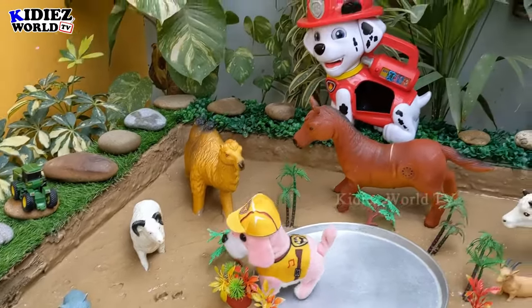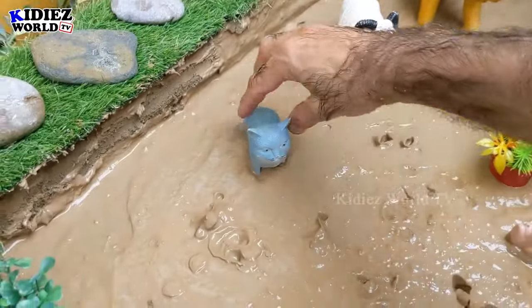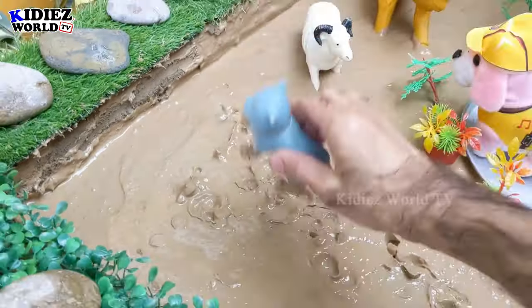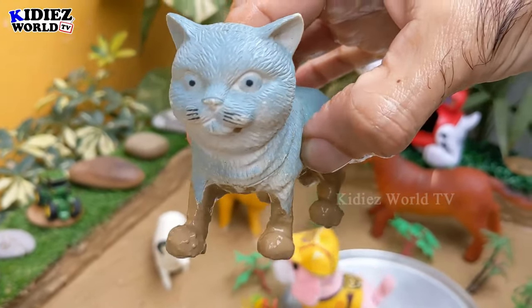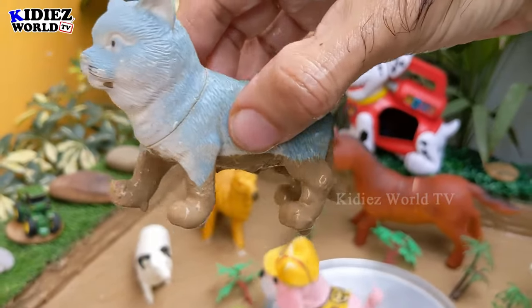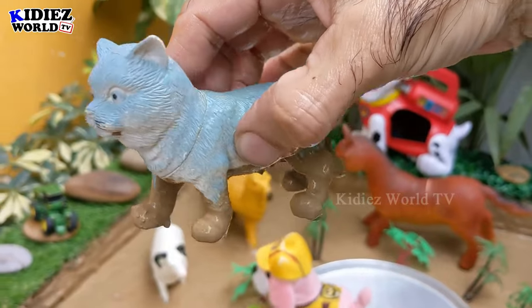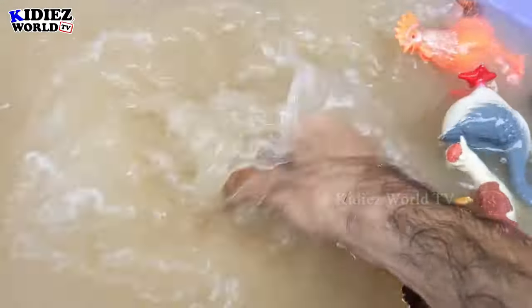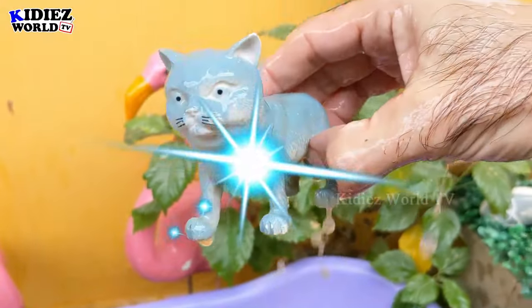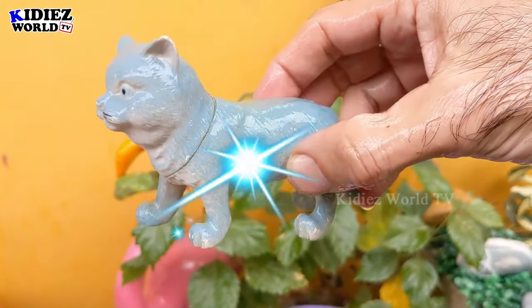Let's check out the next one — we have a cat. Amazing, this cat is so funny and so cute, and cats are so much more active. Let's wash this cat. Here we go, cat!